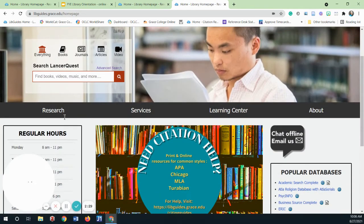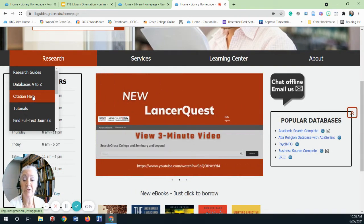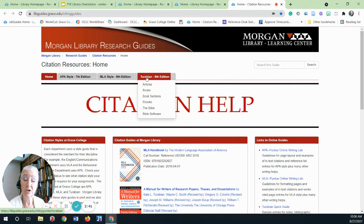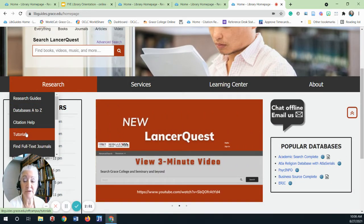Also on the research tab, you will find citation helps for the three citation styles used at Grace: APA, MLA, and Turabian, also known as Chicago. The tutorial link under research will take you to a number of tutorials about our databases.